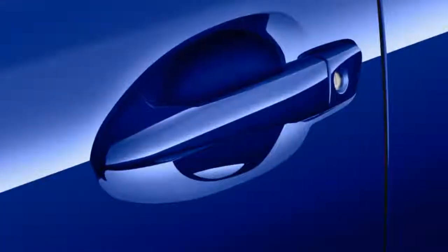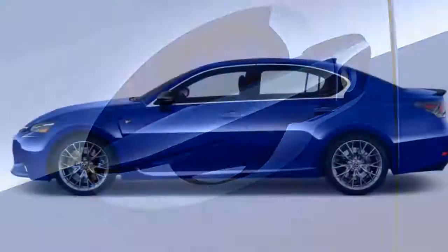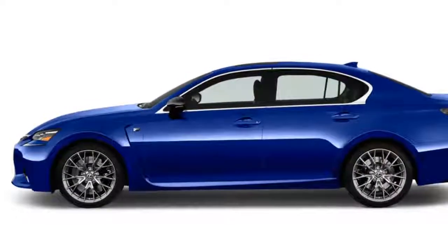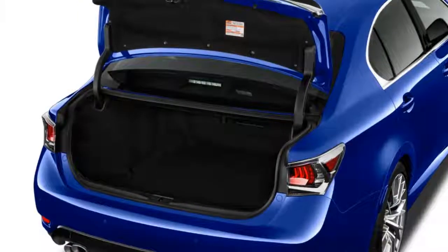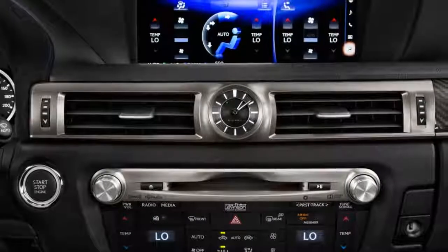The Lexus GS F balances track-ready handling with ready power and composed road manners. The Lexus GS is an accomplished sport sedan in its own right, but the GS F turns up the wick considerably, making it a real track car that still offers composed road manners.